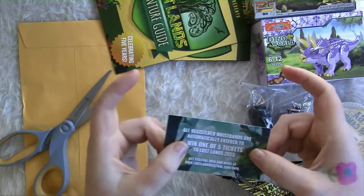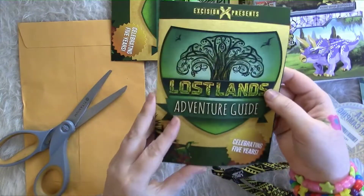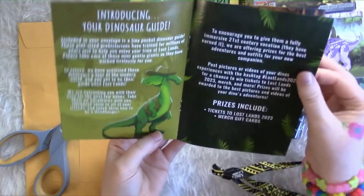Information about registering wristbands, and an adventure guide. This is really pretty. A dinosaur guide.